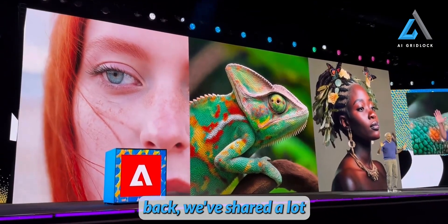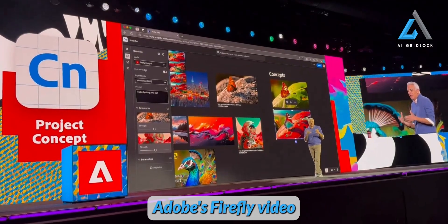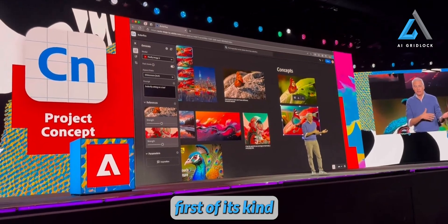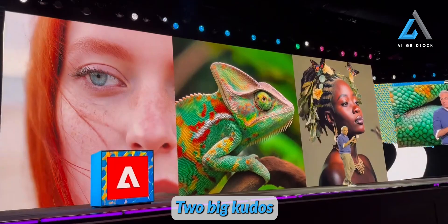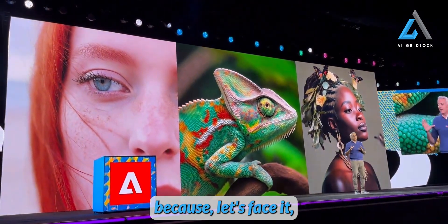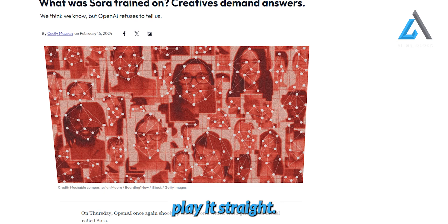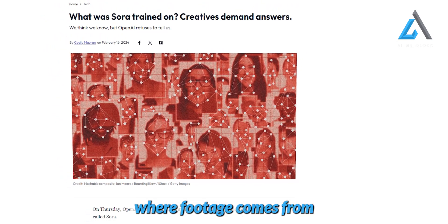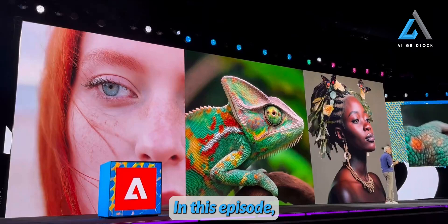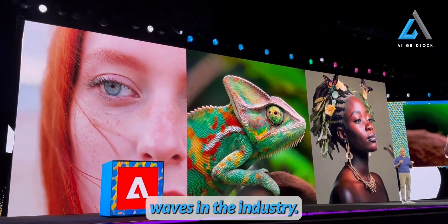If you take a step back, we've shared a lot today. Adobe's Firefly video model is officially out, and it's the first of its kind designed specifically for commercial use safely. Big kudos to Adobe for this, because many companies in the video model space don't always play it straight — transparency about where footage comes from? Not so much.